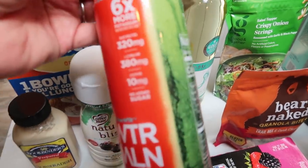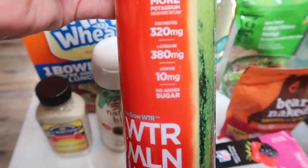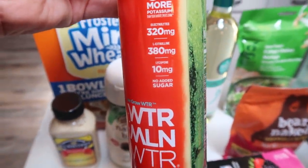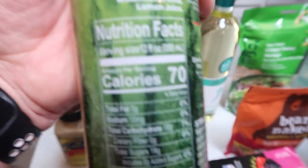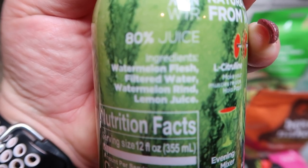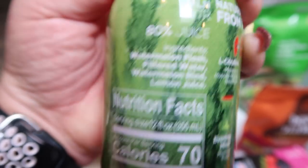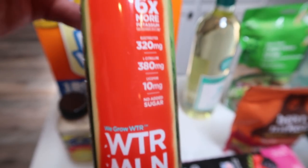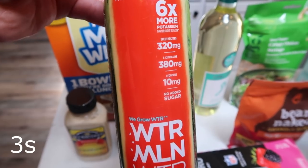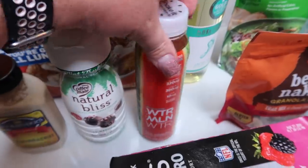I had a coupon for this Watermelon Water and I've heard really good things about it. It has potassium, electrolytes, no added sugar, and it is 70 calories. Look at the ingredients — it's literally watermelon, filtered water, and lemon juice. That's all that is in this. Technically I would say it's zero points, but I'll put the points on screen. I will not be counting this when I drink it because it's literally watermelon.